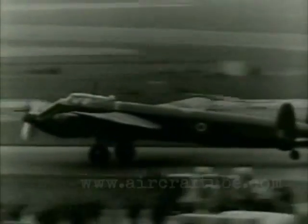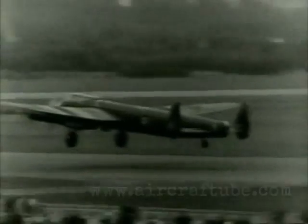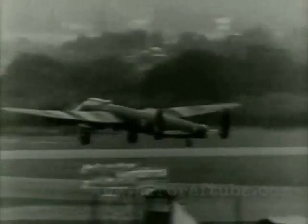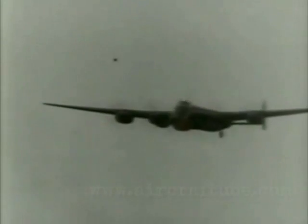Another strange-looking aircraft, the Nomad Lincoln, is testing out a new type of composite engine fitted in the nose. This is a combination of gas turbine and piston types. Incidentally, the Nomad is the first composite to fly.